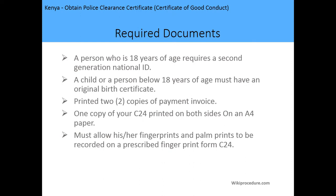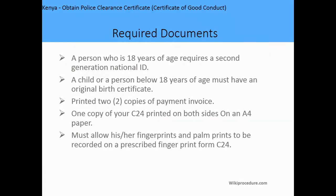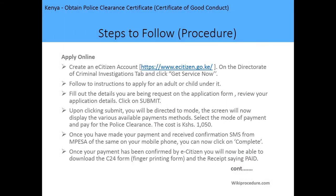The required documents are as follows: persons above 18 years of age require the second-generation national ID; a child below 18 years requires a birth certificate. You require two printed copies of your payment invoice from e-Citizen, one copy of a C2 form printed on both sides of an A4 paper, and you must allow your fingerprints to be taken so that they may be checked against the criminal records of Kenya.